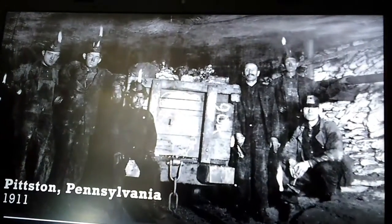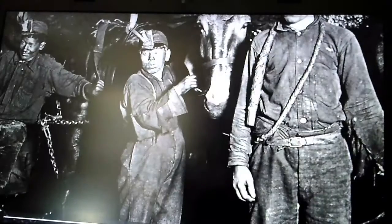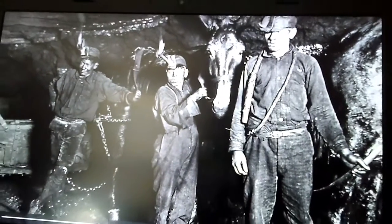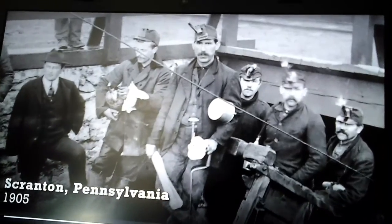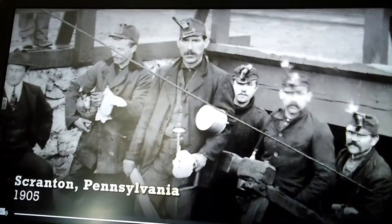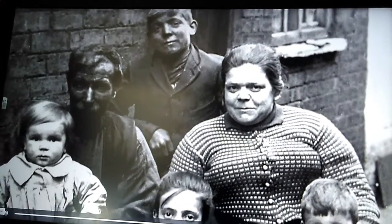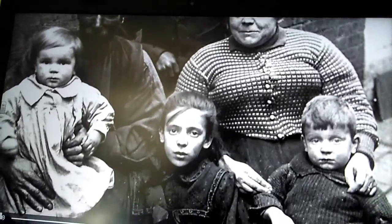But like many miners, Albert probably felt a sense of pride. The work paid better than many farming and factory jobs. Coal miners formed close bonds with each other — if a miner got injured on the job, his fellow miners would usually collect money for him and his family.